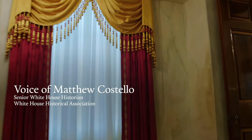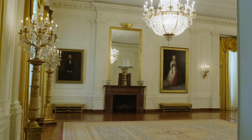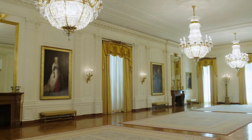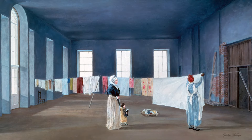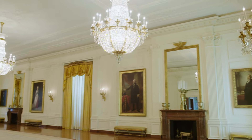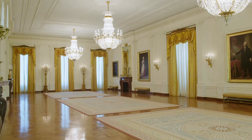The first stop on the state floor is the East Room. It was designed to be the largest room in the White House because it was intended for public receptions and other ceremonial occasions. But for the first several decades, the room wasn't actually finished. When John Adams moved in, they used it to dry laundry. Presidents that followed essentially used it as a storage space until Andrew Jackson's presidency, when the room was completely finished and outfitted with furniture.